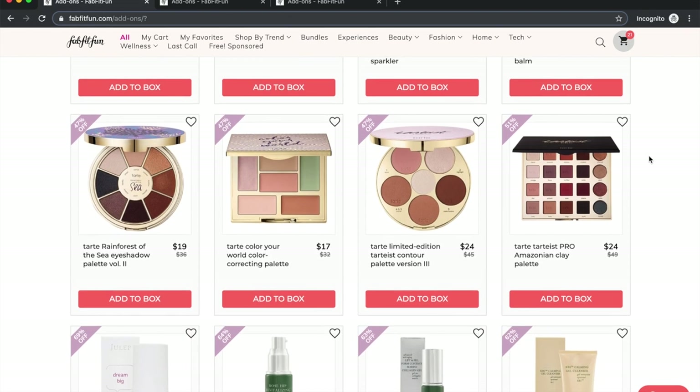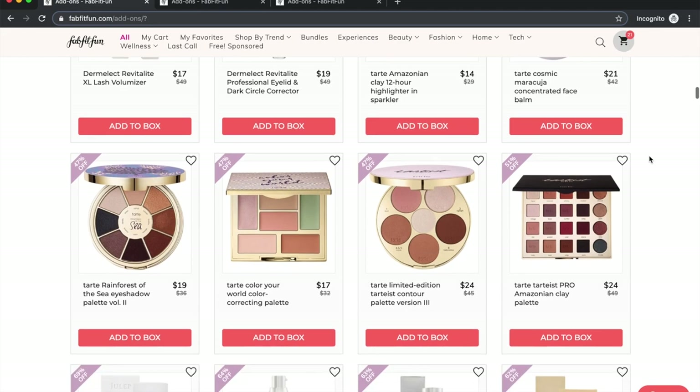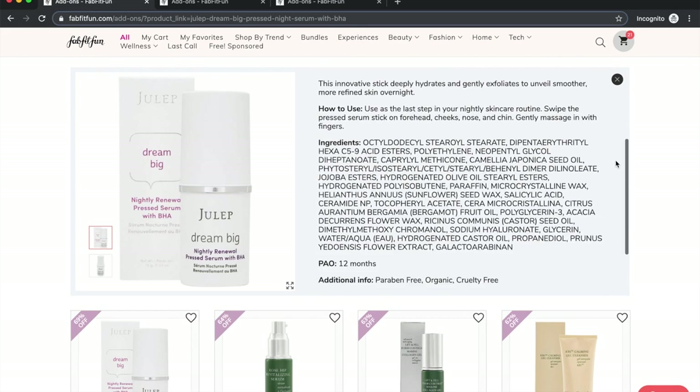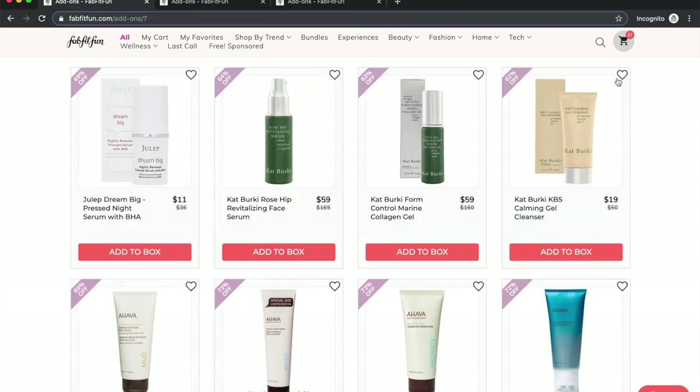Tarte is owned by a parent company called Kose that tests on animals, so I no longer consider their products, though I do think they have a nice line. There's another line I couldn't find on their website with no reviews — it looks like it's now available at Target. It appears to be a mid-range product; that's all I can say.